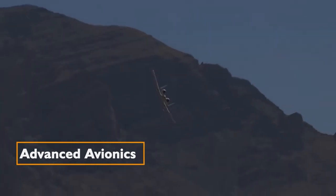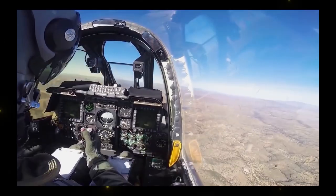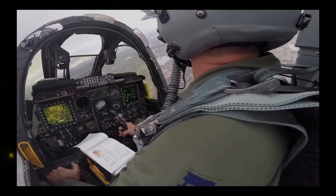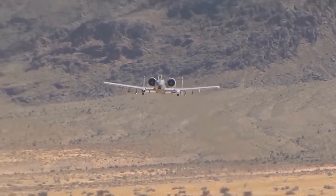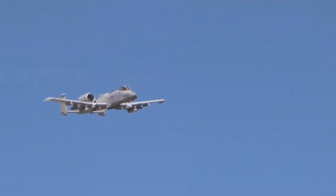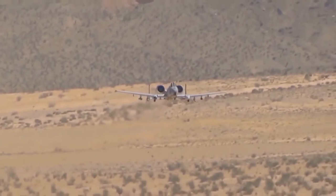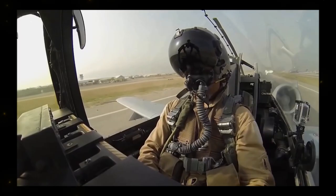Advanced Avionics: the A-10 is equipped with state-of-the-art avionics that elevate its combat effectiveness. Advanced sensors and targeting systems allow it to detect threats before they can engage, providing a critical advantage in engaging targets proactively. Additionally, the A-10 features a data link system that facilitates the sharing of threat information between multiple A-10 aircraft, enhancing situational awareness and coordination during complex battlefield scenarios.